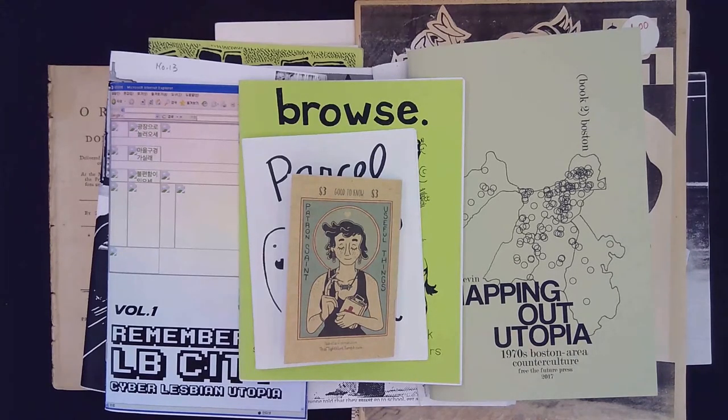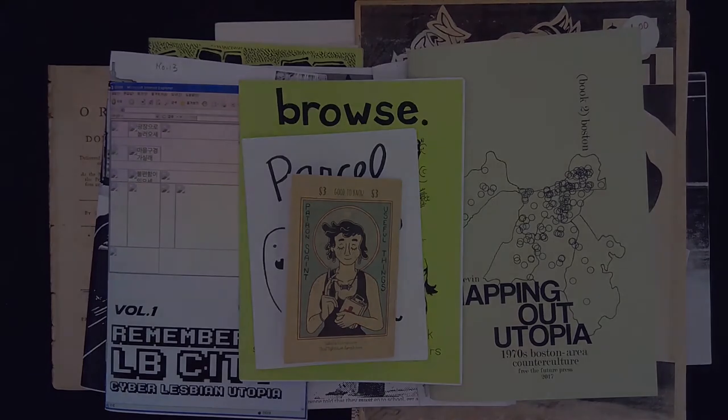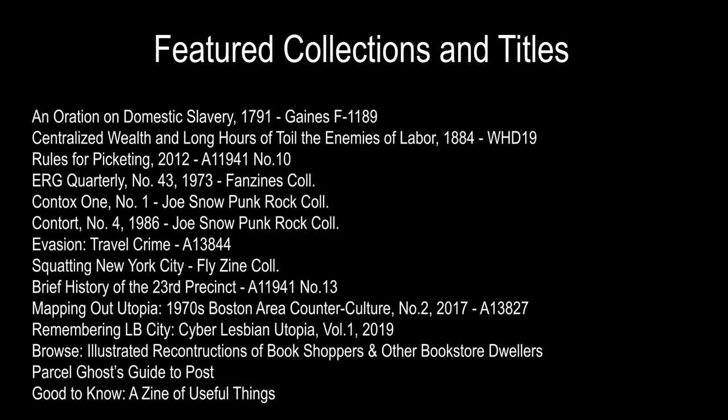Hopefully this has been illuminating, demonstrating to you the shapes and sizes that zines can come in, and hopefully it's inspiring enough to make you want to make your own.